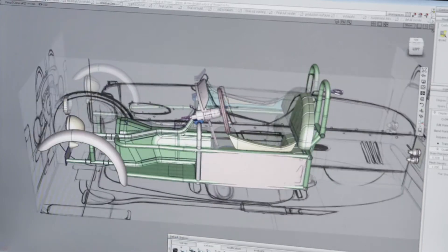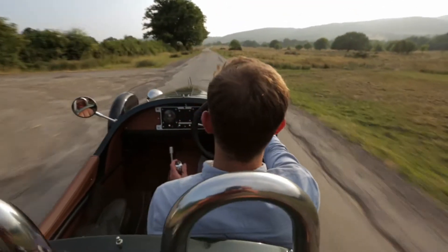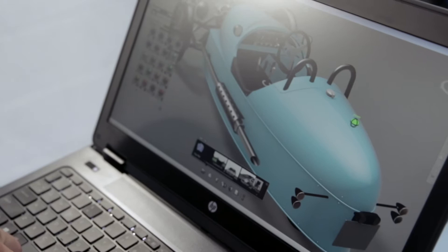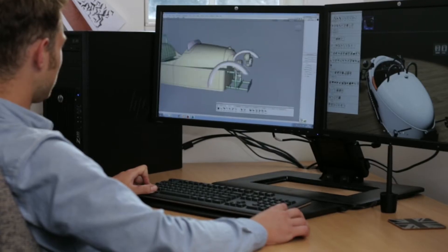We were able to go from an initial sketch to vehicles driving on the road in a matter of 18 months. And that's where technology becomes so important for us. With the help of Autodesk and Hewlett-Packard we can afford to have designers and engineers using the very latest equipment to actually create a car in virtual reality. It's allowed a small company like Morgan to pitch way above its weight.